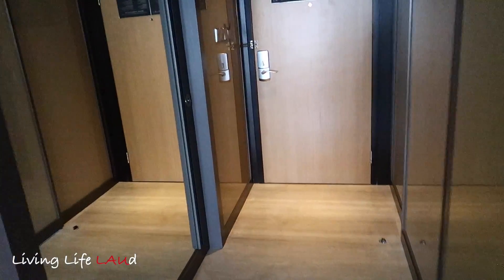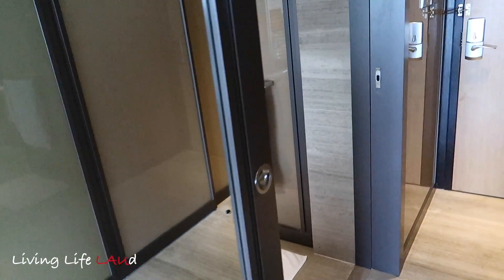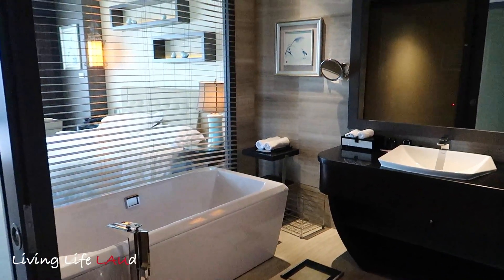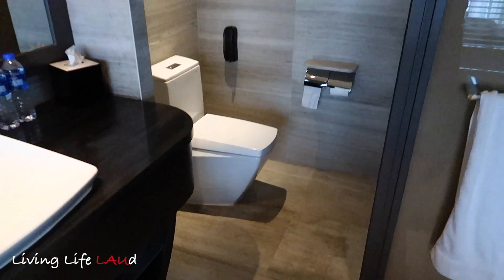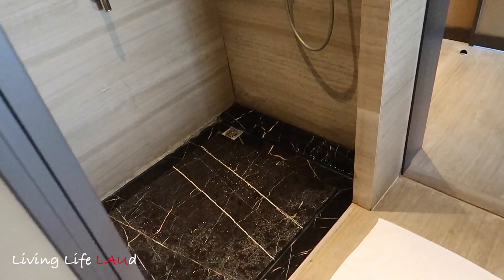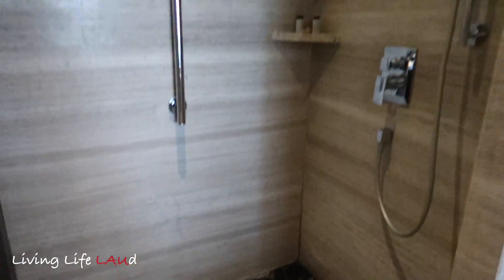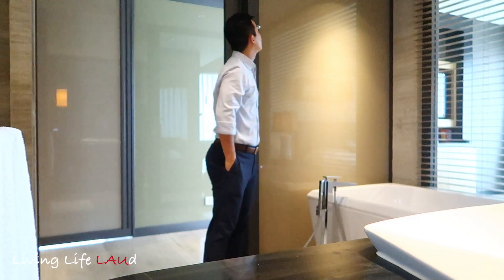Heading over to the bathroom, there is a huge mirror door — you just pull it open and here is the bathroom. You have your bathtub, your vanity, and your toilet in the corner over here. If you pull this door it opens up to the shower area. Really nice flooring as well, gives it a really nice plush look.